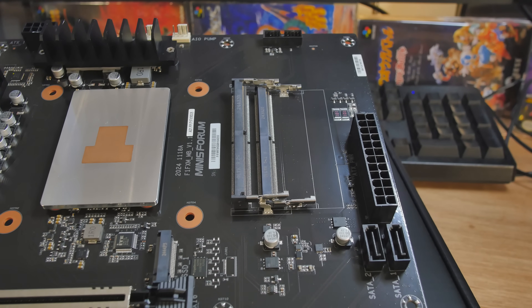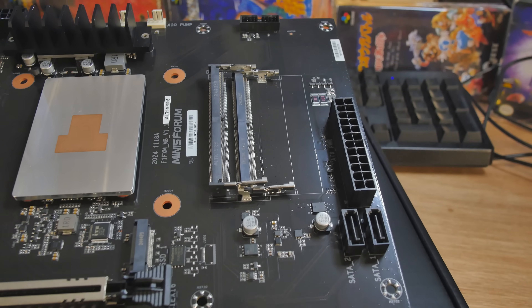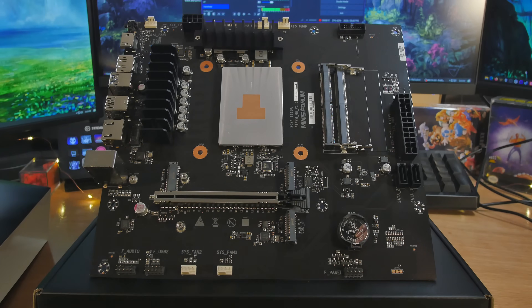It takes DDR5 memory at 5200 megatransfers and supports up to 96 gigabytes. You only have two slots though. Let's take a full tour — we're going to start up at the top left and just work our way all around.